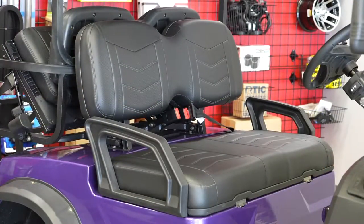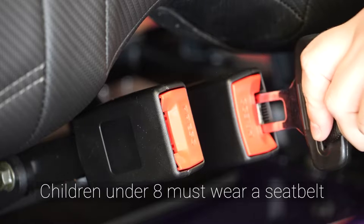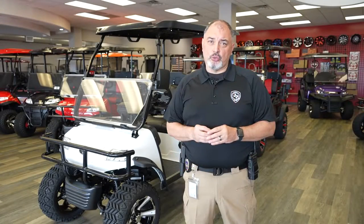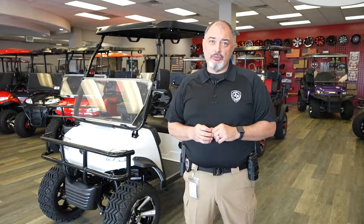When transporting children under eight years old, they have to either be in a safety seat or seat belted in, which means that your golf cart will be required to have seat belts if you're going to transport any child under eight years old. If your cart did not come with seat belts, you can have those installed.